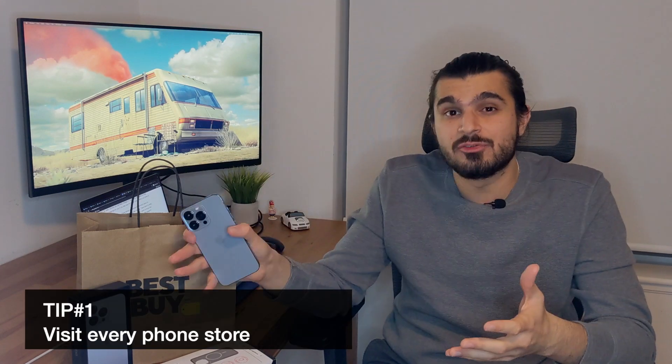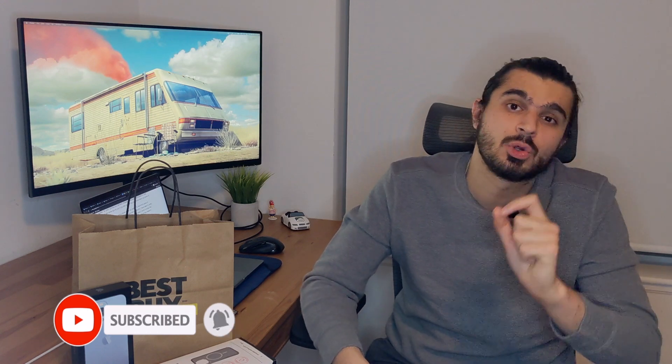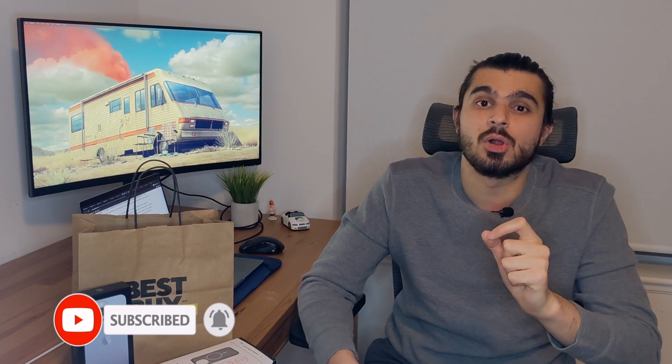Here are some tips if you want to buy an iPhone when you come to Canada. The first tip is to visit as many phone stores as possible and see which company or store is offering the best deal. Over the last two months I visited pretty much every mobile company in Canada, and that's how I realized that Best Buy with Freedom Mobile could offer me the best deal possible.